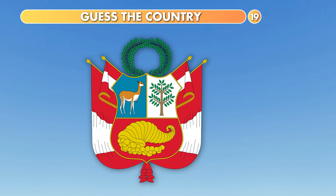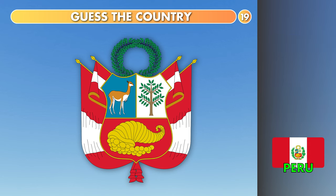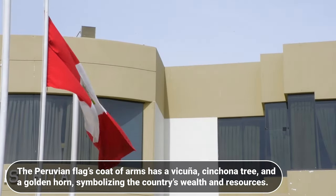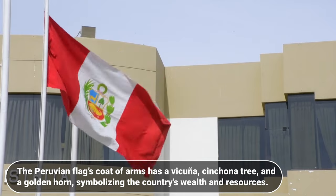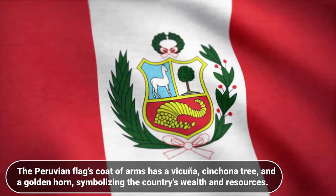What about this? Andorra, Philippines or Peru? The answer is Peru. The Peruvian flag's coat of arms has a vicuña, cinchona tree and a golden horn, symbolizing the country's wealth and resources.